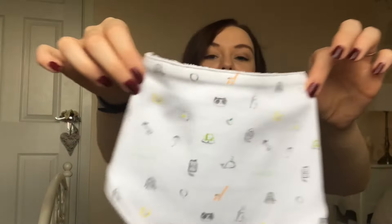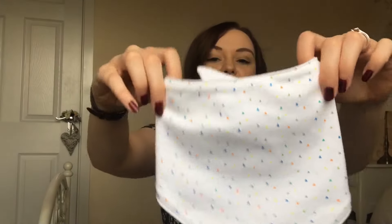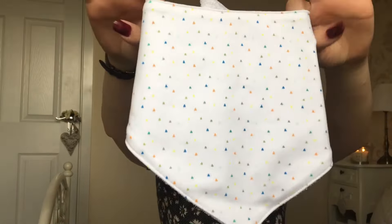I thought it was so cute so I just had to pick them up. Then there's this one with little animals on it — a panda, snail, mouse, octopus, there's quite a few on. I thought that was cute as well. And then there's this one — it's quite plain with little multicoloured triangles on.